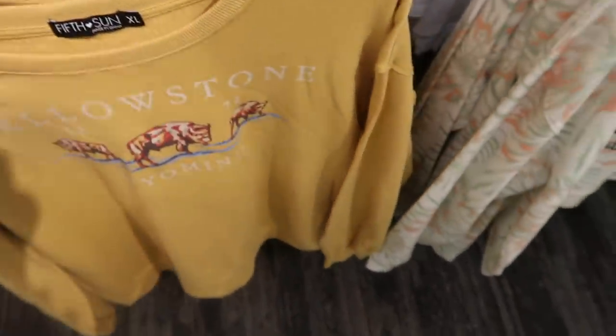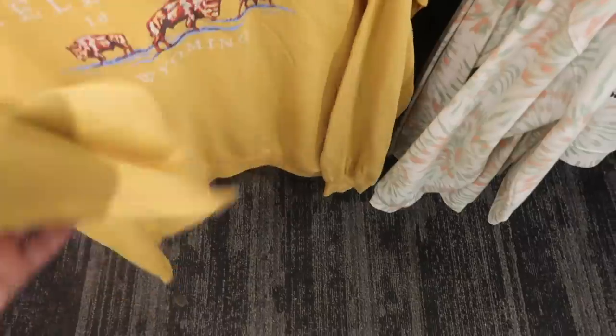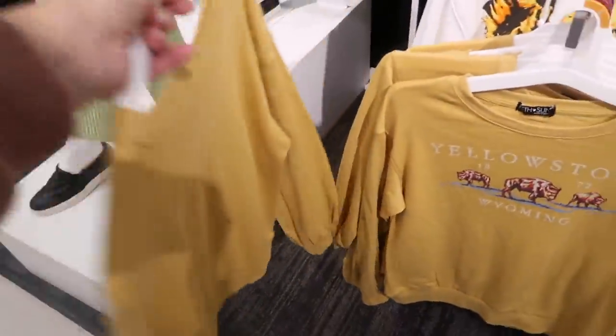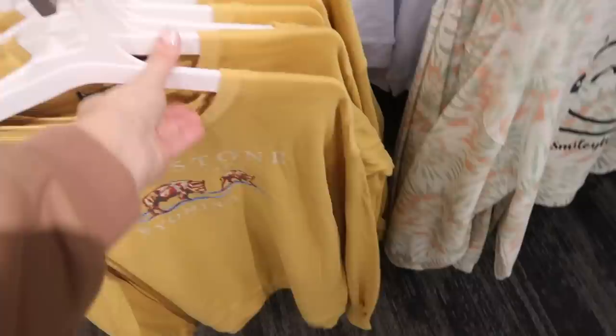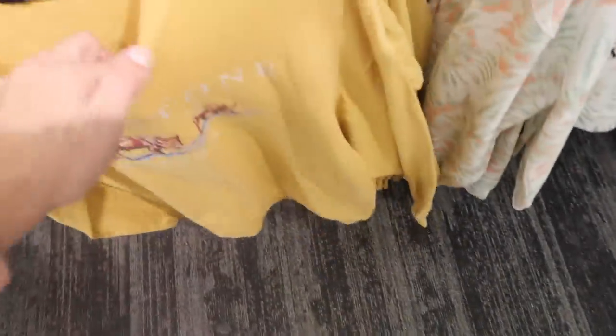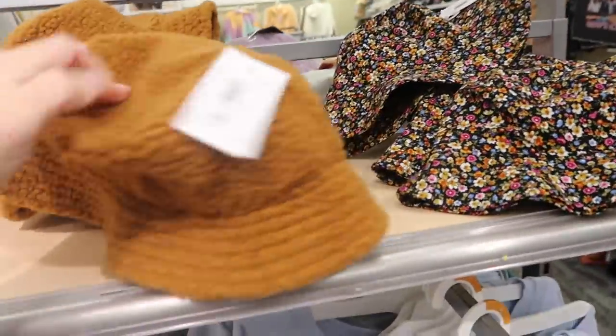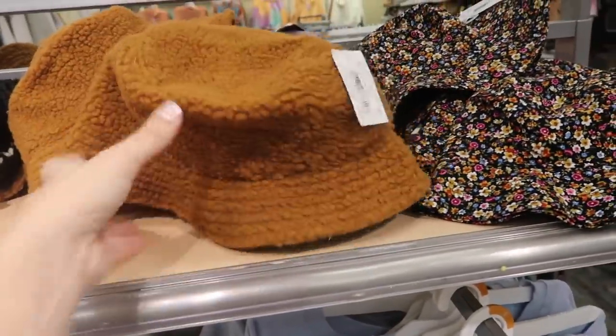New graphic sweatshirt from Fifth Sun. It's more of a terry knit on the inside, higher neckline, drop sleeve with ribbing on the wrist, more of a boxy fit but a good length. These are going to be $19.99.